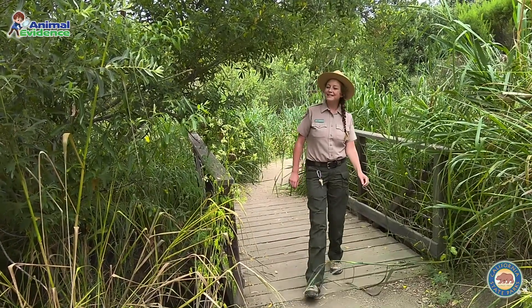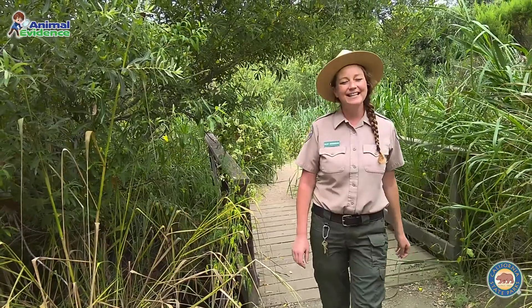It is such a beautiful day out here on the trail and sometimes we even find animals on the trail. Do you guys hear that? It sounds like a rattle. What kind of animal would make that kind of sound out here on the trail? Let's look.